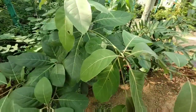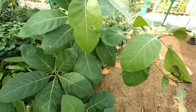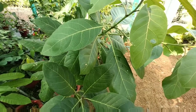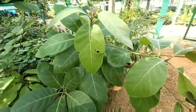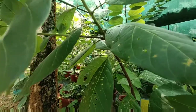Beta-sitosterol, gallic acid, ellagic acid, galloyl glucose, chebulagic acid, protein, oxalic acid, tannins, galactose, glucose, mannitol, fructose, and rhamnose. This medicinal plant is very supportive.